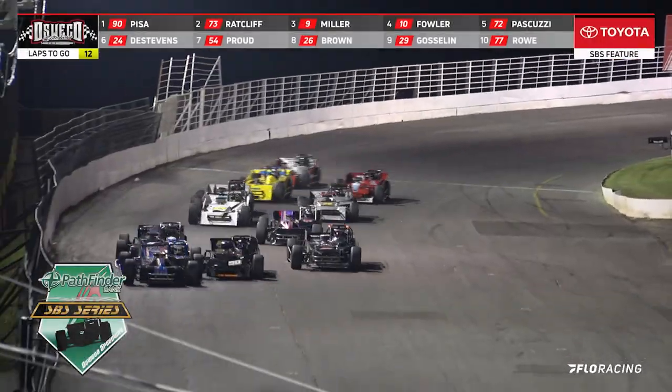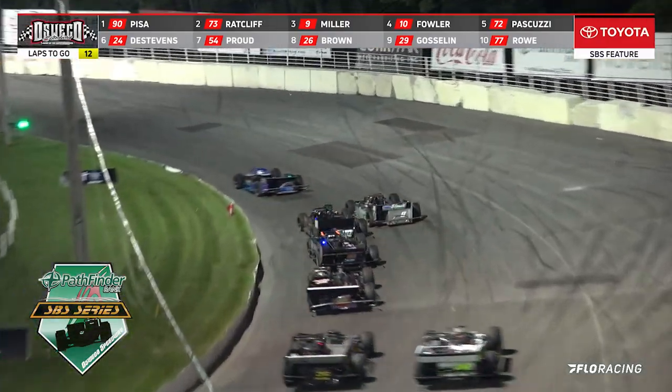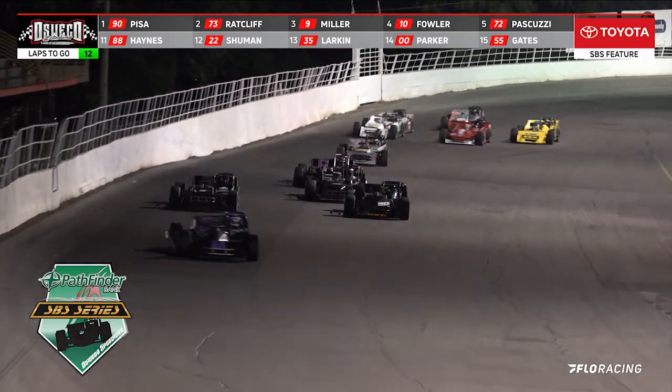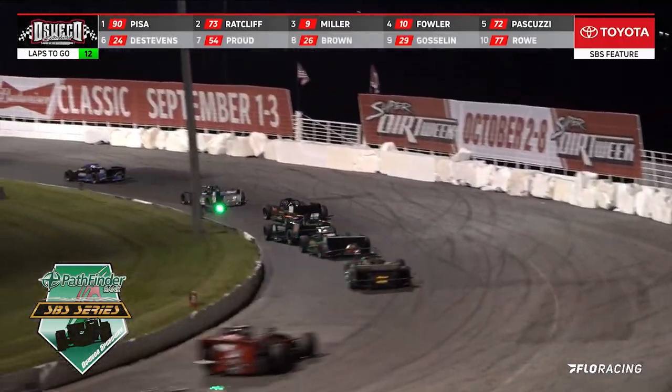Green lights are on, now they come — the hammer down. The leaders touch coming down the front straightaway. We got a new leader! Rand Cliff coming up onto the outside, taking away that number one spot. And now Griffin — Miller back there in car number nine looks down onto the inside to take away the number three spot.